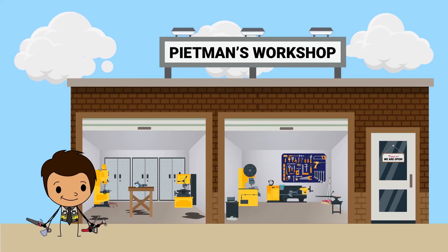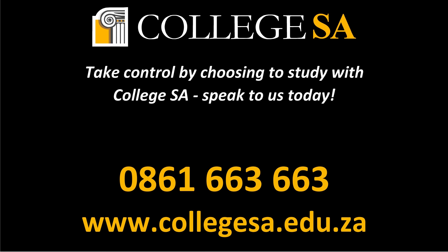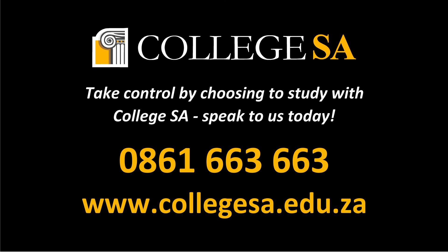Is this career the right fit for you? Speak to us today. Call 0861 663 663 or visit collegesa.edu.za.